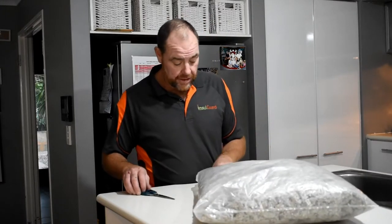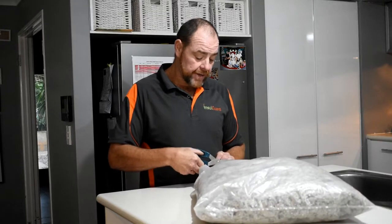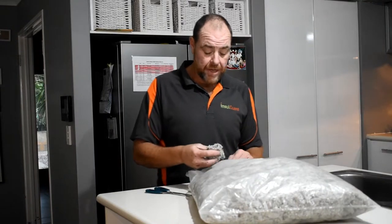I'll show you what it is and tell you a little bit about it. It's a cellulose fibre — that's its proper name — a plant-based material, or paper. Newspaper.